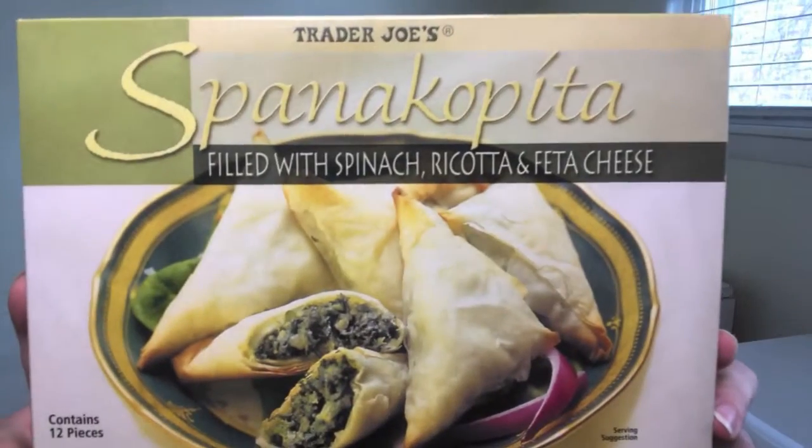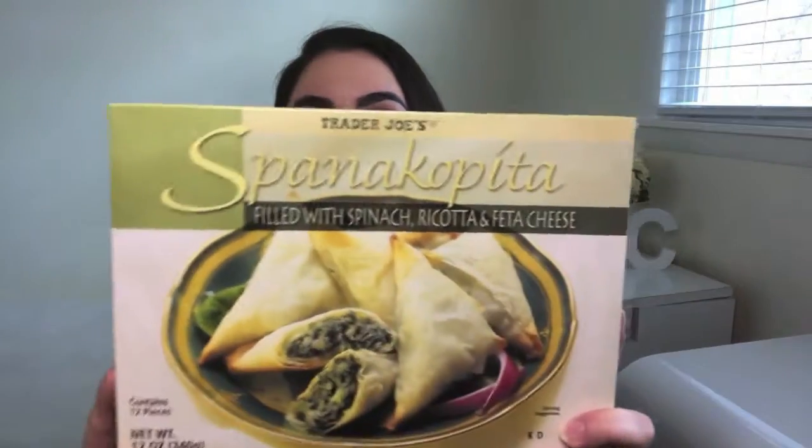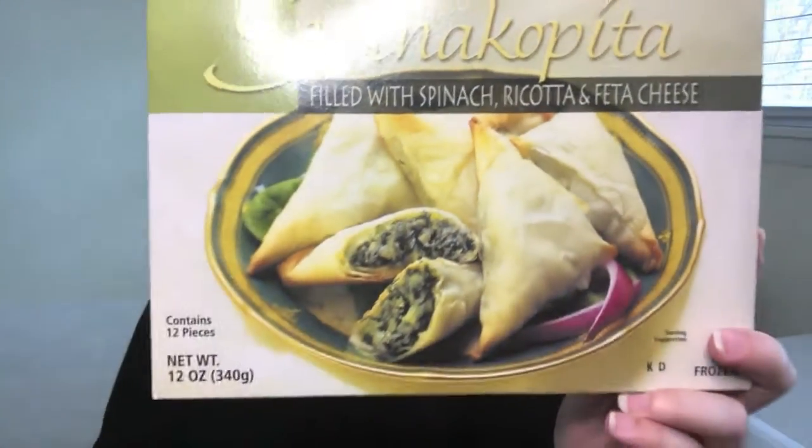Staying in line with the finger food idea, we've got these spinach, ricotta, and feta cheese filled triangles. I'm not even going to try and pronounce the name because I'm sure whatever I say will be wrong — just look for this packaging. It retails for $3.99 and is very delicious. Now, even though it says it has cheese in here, you actually taste the spinach more than the cheese, but there are some bites where you get that cheesy taste you'd probably want and expect. They are still very delicious and very yummy.